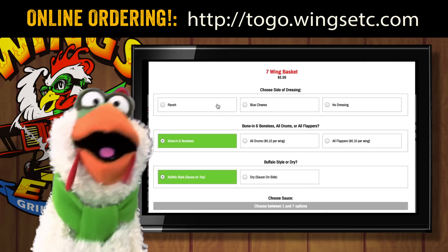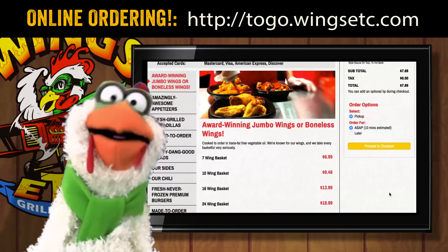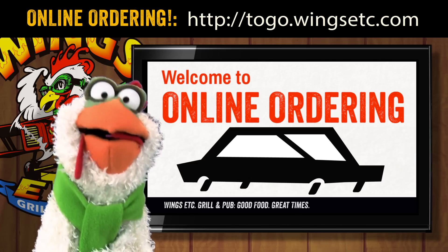Order what you love, and it'll be ready for pickup before you even know it. Online ordering at Wings Etc. — well, click, then go!